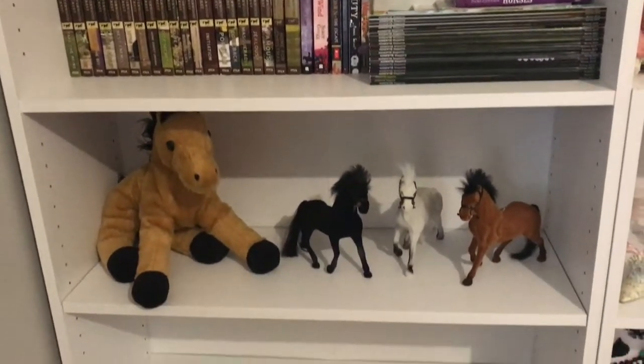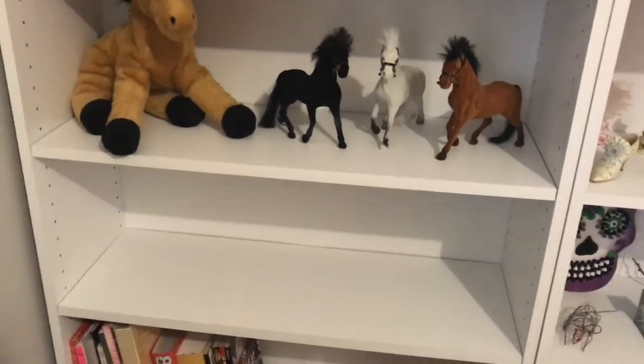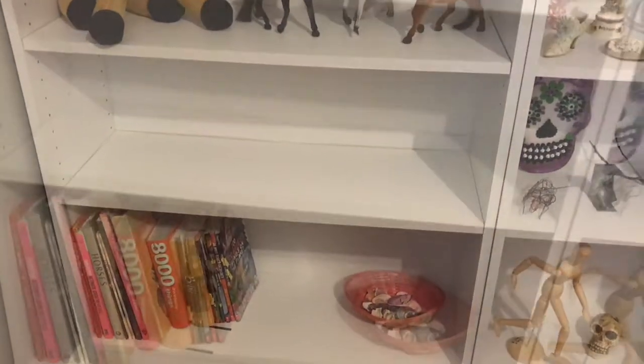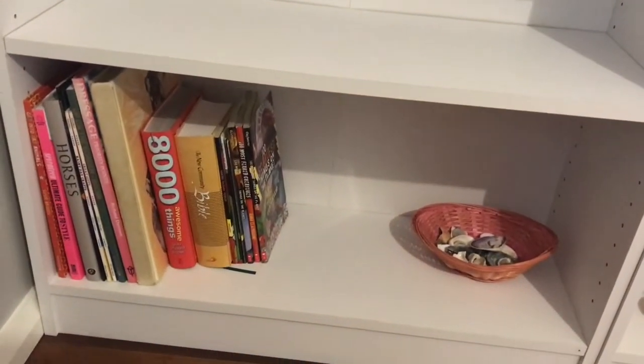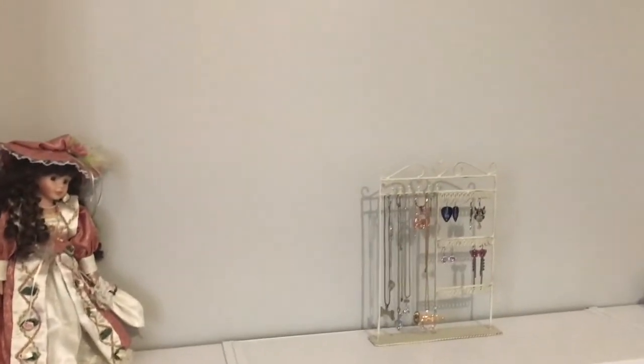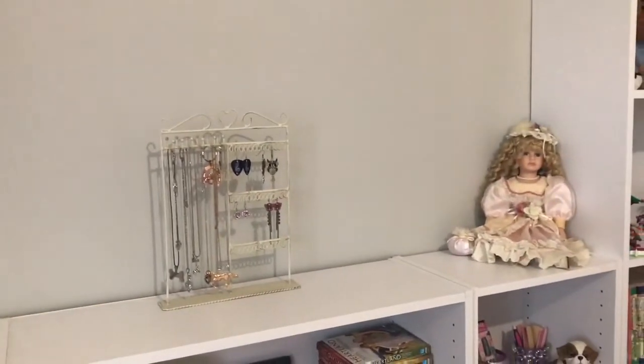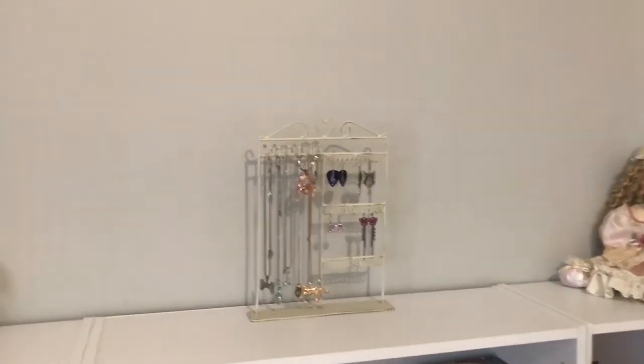She's got a couple of her trophies, all her horsey books and magazines, more horses, and a couple of spare shelves for when she starts doing her Lego so she can display it. She's got a few more books and her shell collection. On the top shelf is where her TV will go. She's got a couple of porcelain dolls that my mum had given her before she died.